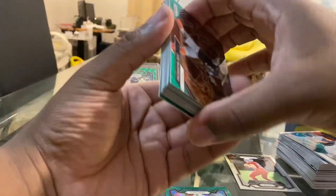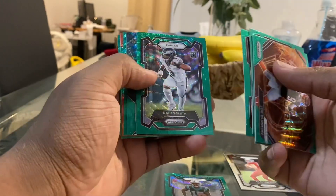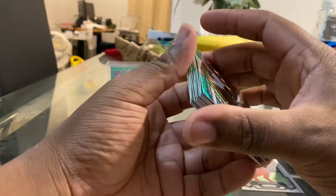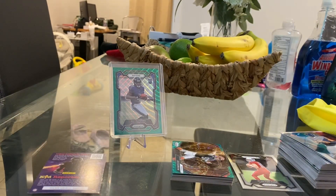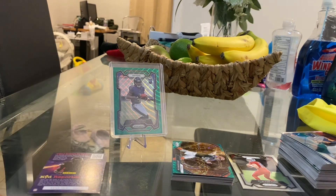So can't complain — best card we got overall was the Zay Flowers green wave rookie, then Jonathan Mingo, and then the green waves that just come with every pack. This is a fun rip — a hanger rip can be very lucrative if you hit the right player. Go ahead and like the video, subscribe, and I'll catch you guys on the next one. Peace.